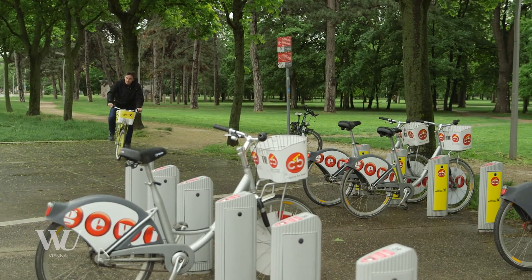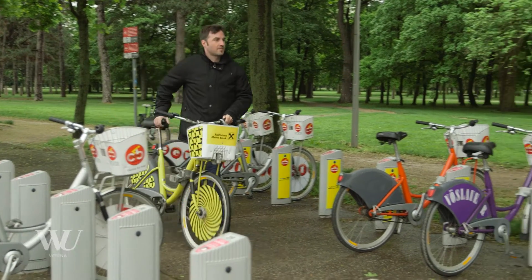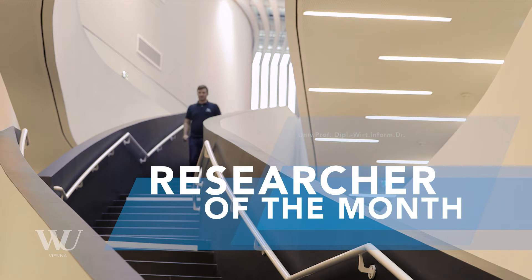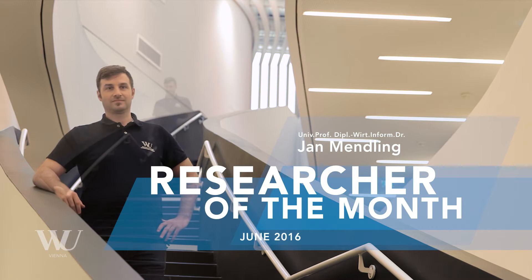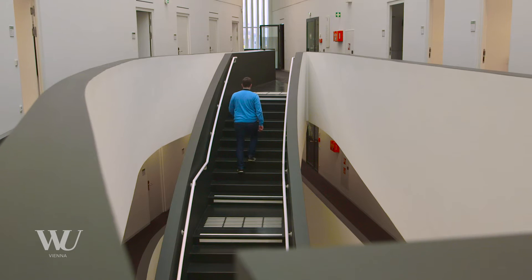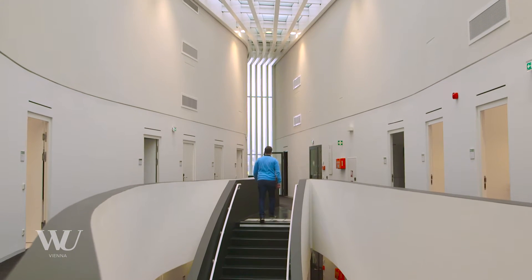I always found it very interesting to learn how things work. Processes are everywhere and even a good process can be improved. My name is Jan Mentling and I'm working as a full professor with the Institute of Information Business at the Vienna University of Economics and Business. We are investigating how you can make use of information technology to better manage and to better analyse business processes in a business setting.